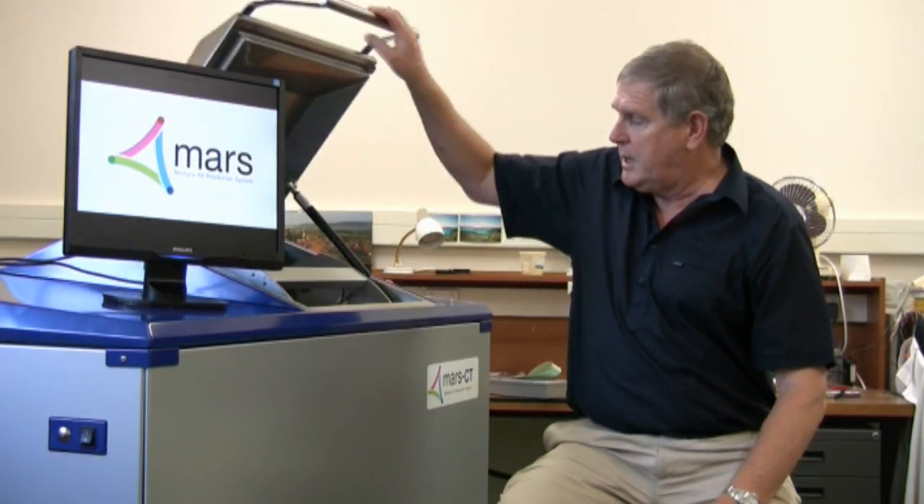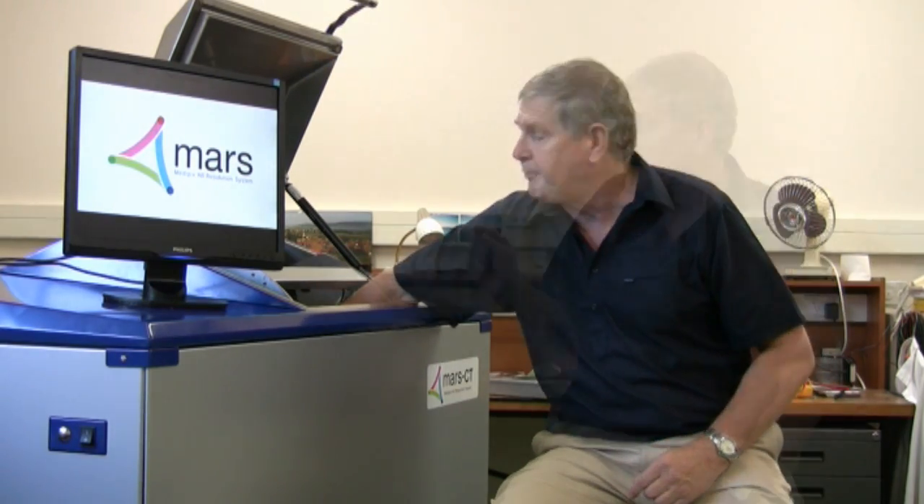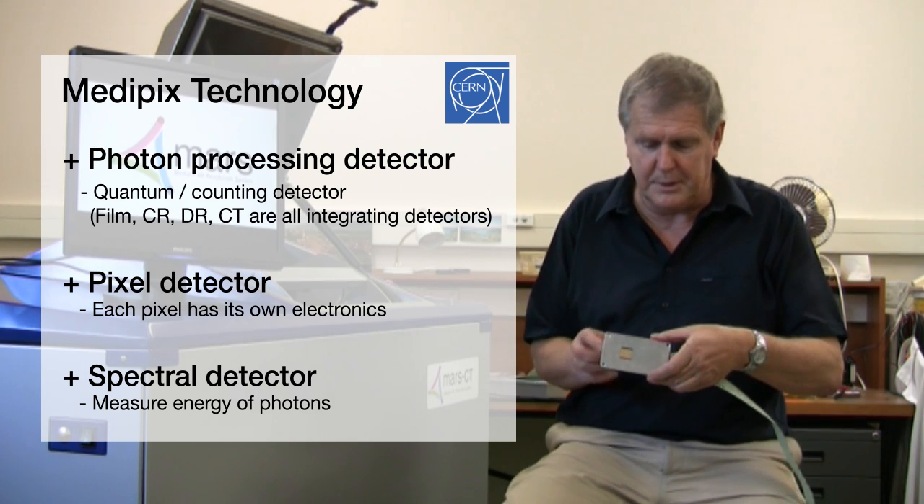We have just heard about the applications of this technology. In order to get the data, we need a scanner — and this is the scanner, the MARS CT scanner. Inside here there is an x-ray tube and various other pieces of apparatus, and of course the sample. I've got a sample here on a tube so they can mount them there very simply. This rotates around the sample to get the CT image. The key part of getting that CT image is the detector chip, and I've got one here mounted on a printed circuit board and on an aluminium plate that we put in there to mount it.